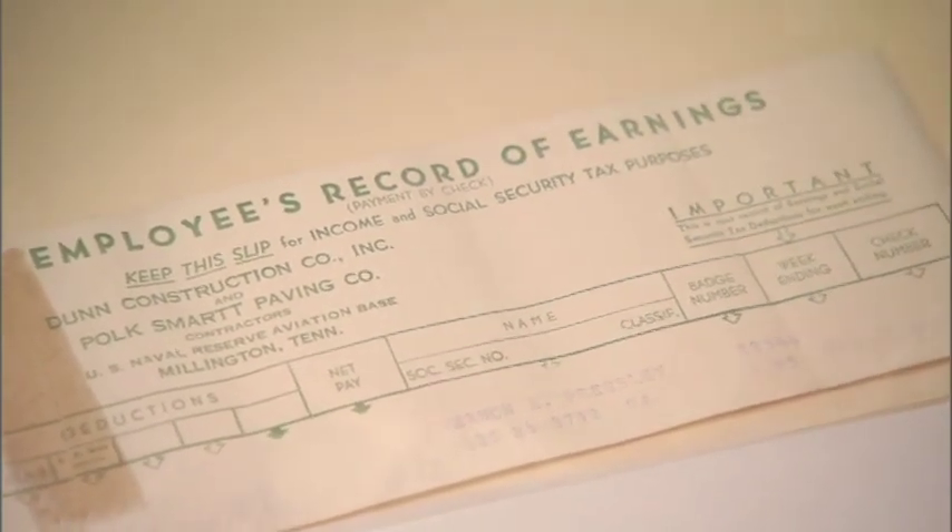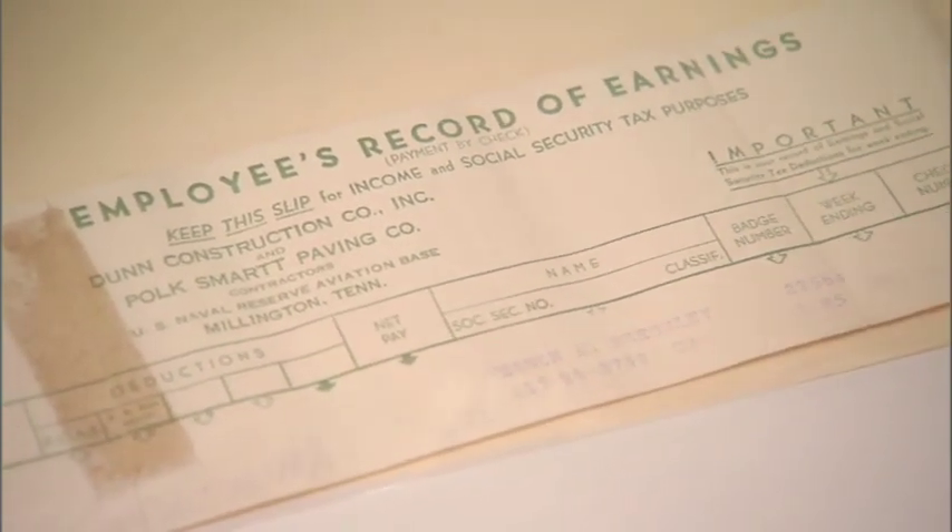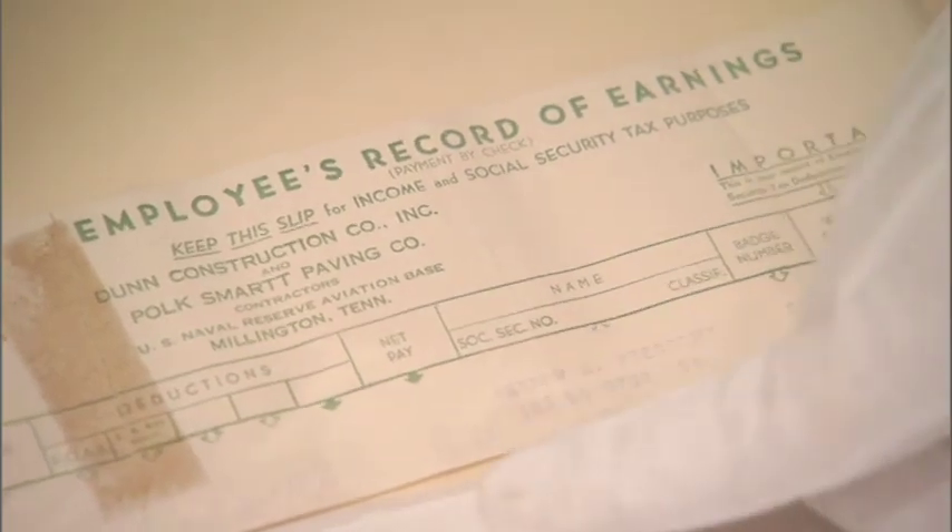Here we have an employee's record of earnings statement for Elvis's father, Vernon, from January of 1943. Vernon made $36.22 in one week's worth of work.